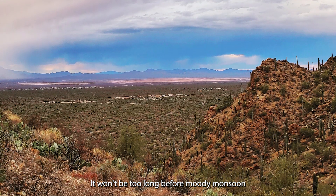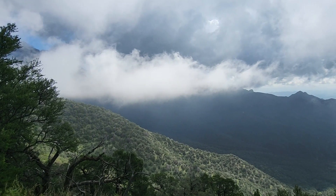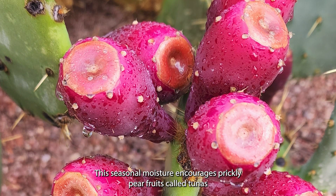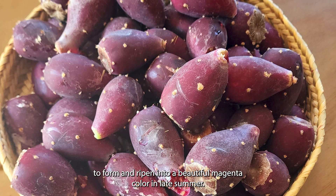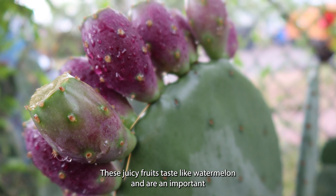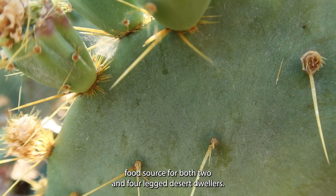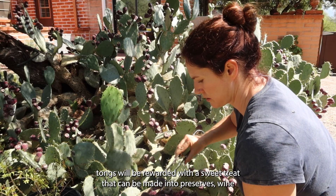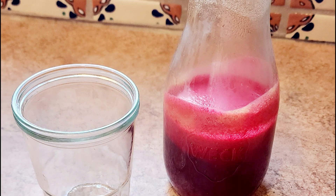It won't be too long before moody monsoon clouds begin building over the mountains in the heat of June, threatening to bring much-needed rains to the thirsty desert. This seasonal moisture encourages prickly pear fruits, called tunas, to form and ripen into a beautiful magenta color in late summer. Those willing to brave the prickles, perhaps with a pair of metal tongs, will be rewarded with a sweet treat that can be made into preserves, wine, or syrup.